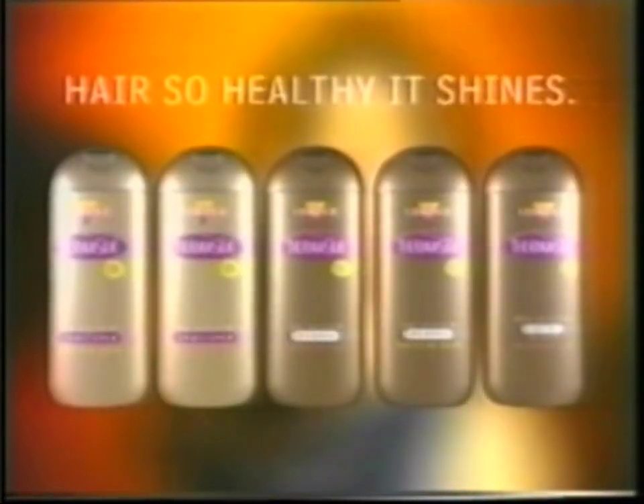Save the eggs for an omelette. Thermosilk — where there's heat, there's hair so healthy it shines.